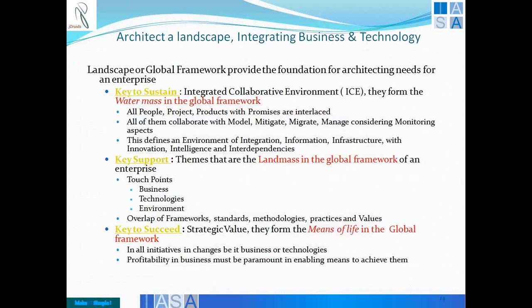Key to sustaining in ISA is what we look at as a watermark in the global framework, without which you cannot exist. The watermark is the project, the people, the products, the promises, the processes. They all collaborate with either a business model, meeting an issue, migrating from one environment to the other, managing strategies, managing applications, and monitoring them. With these P's and M's come actually the environment of integrating them, having new information sets, evolving infrastructure to support them, new innovations to bring value to the business, and intelligence to identify who are the best customers.